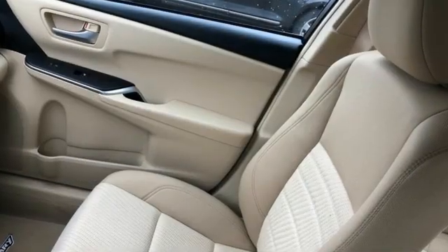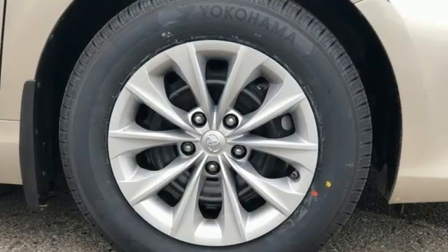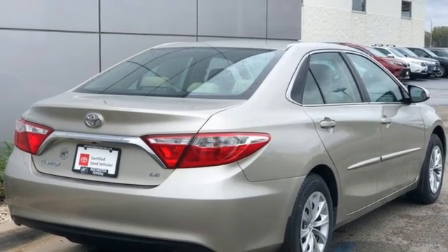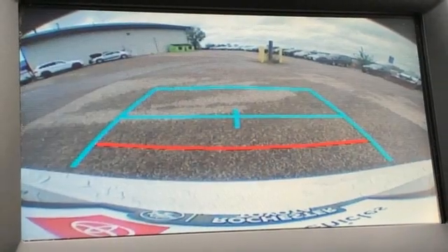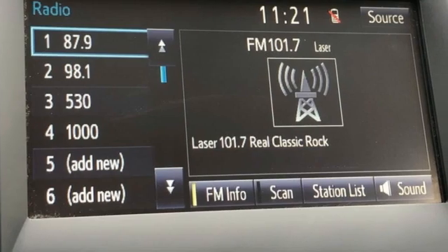It boasts an impressive list of features, like these: Bluetooth wireless audio streaming, manual tilting steering column, USB port, manual telescoping steering column, inline four-cylinder engine, gas pressurized shocks, and automatic transmission. Comfortable, convenient quality. Toyota.